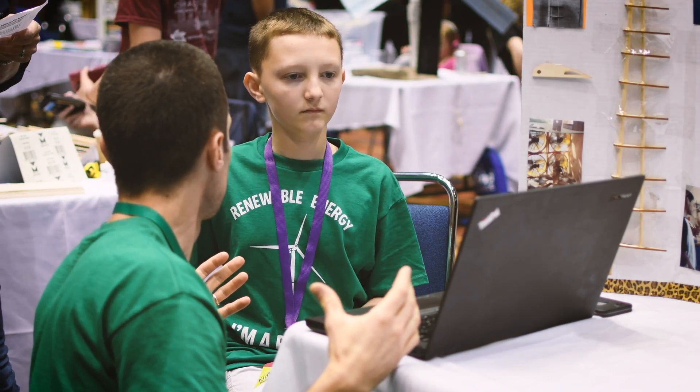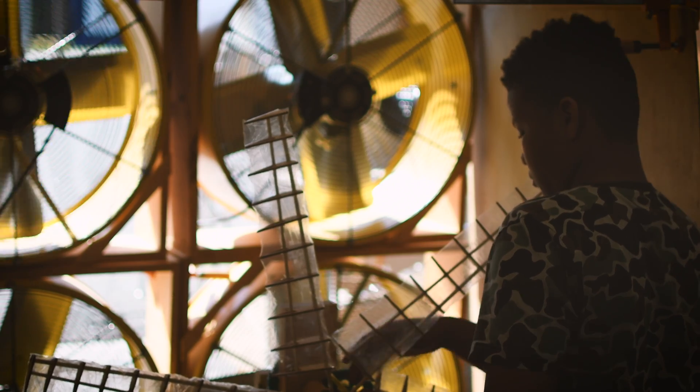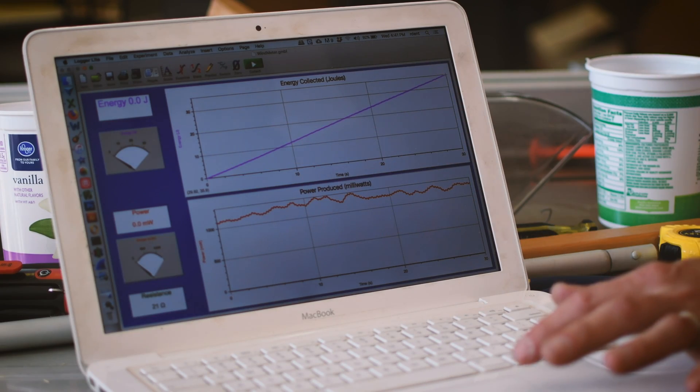Students come together and form a team. They usually make one or two different prototype towers and build maybe half a dozen different blade designs. They do quite a bit of testing — some trial and error, but also data collection and optimization.